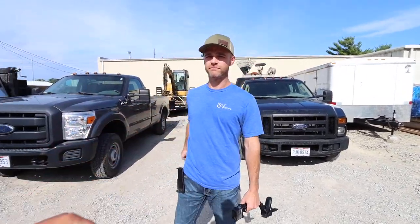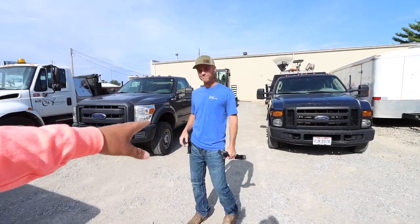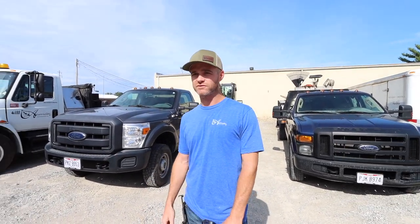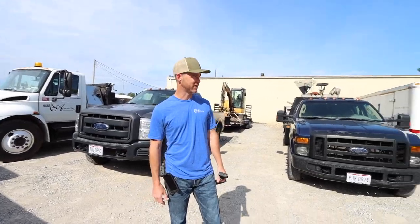Thank you for the quick tour — we really appreciate this. We were driving by and said hard left, we've got to go into the shop and hang out. We're on Instagram, Snapchat, TikTok, YouTube — you name it, we're there. Thanks Brian! Well, that's it for today — we'll catch you guys on the next one.